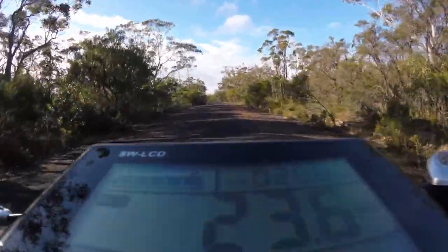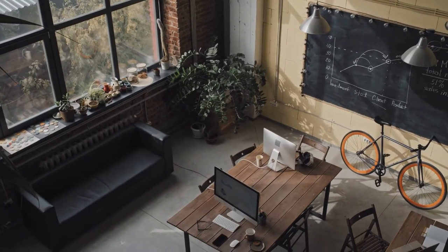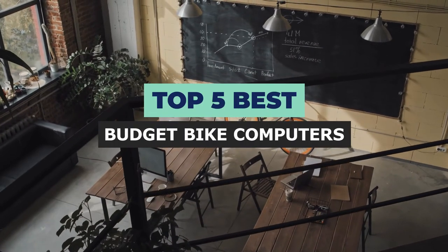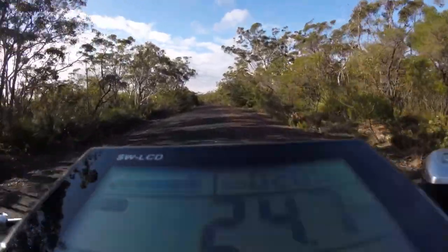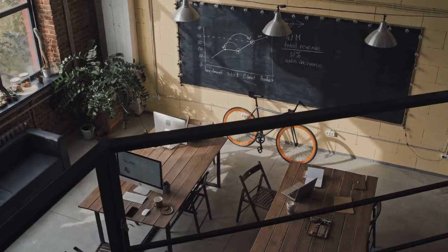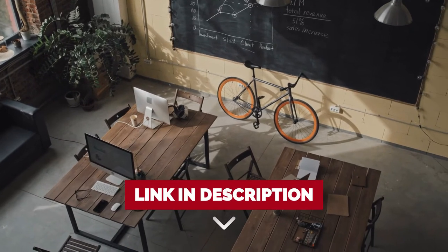There are a lot of great budget bike computers on the market these days. If you're in the market for one, it can be tough to decide which one to buy. That's why we've put together this list of the best budget bike computers money can buy. After extensive research and testing, we have established a variety of options for the needs and preferences of different types of users. If you want to know the availability and updated price of these products, then check out the links in the description below.